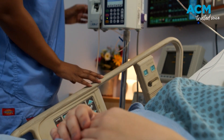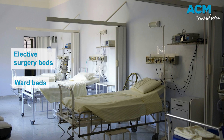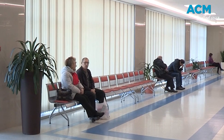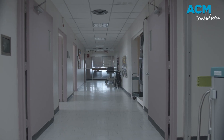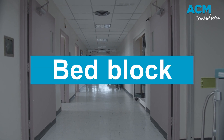To be admitted to the emergency department of a hospital, a bed must be available. When all ward and elective surgery beds are full, it means that someone in the emergency department can't be admitted, preventing a new patient from being accommodated. When there aren't enough beds to admit patients, the hospital is experiencing bed block.